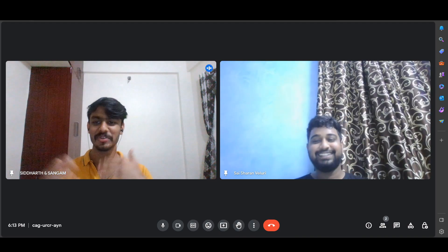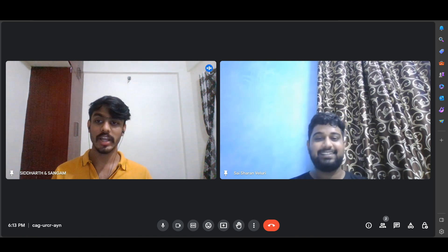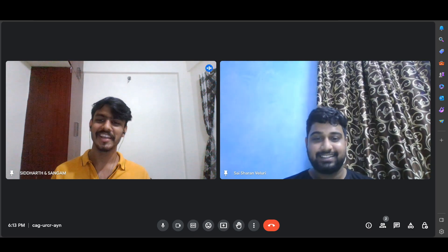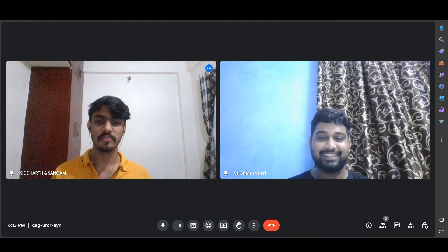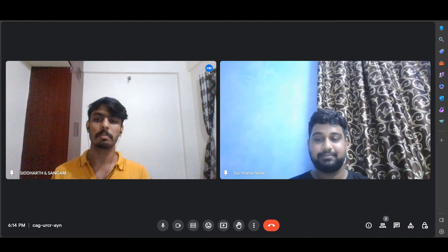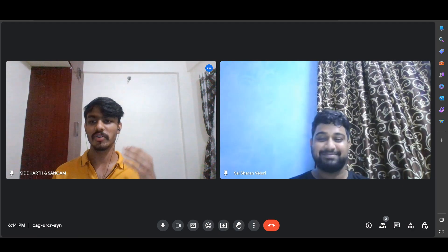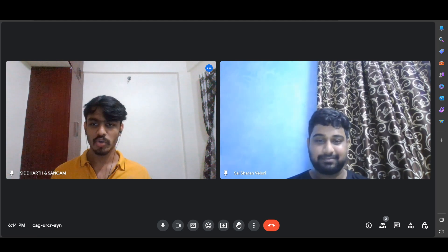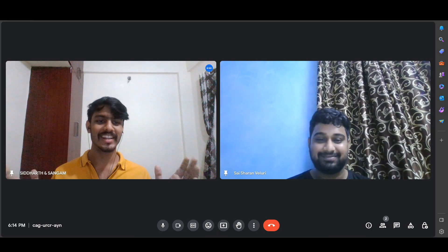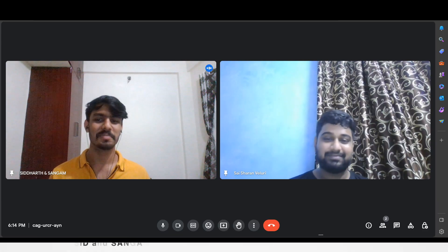With this I think we've covered everything regarding the placement part. Sharan did a great job explaining each step in detail. He's an amazing speaker — I've seen him present since day one. I'll be sharing his LinkedIn and Instagram so you can connect with him, get insights on debating culture, career guidance, and how he prepared. Thank you Sharan for coming to the channel and briefing us on everything about the placement process.